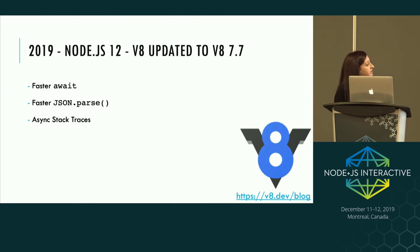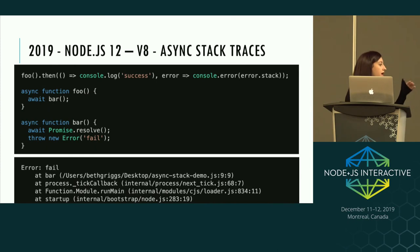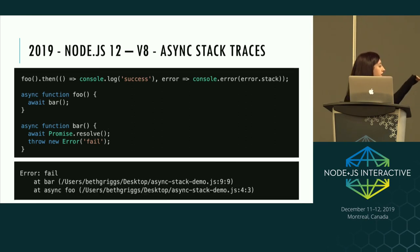Node 12 also came with async stack traces. Imagine you have an async function foo that awaits another async function bar that throws a new error. In Node 11 and under, you would just see that bar throws an error at line 9, then a bunch of internal processes on the stack trace. But in Node 12, it will show async foo — it actually tells you where that function was called from. This helps you track where things actually went wrong and makes navigating function call chains much easier.